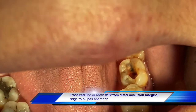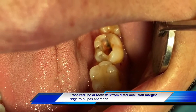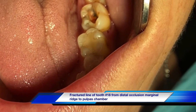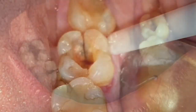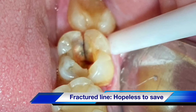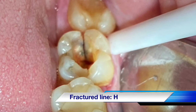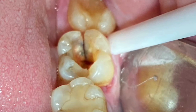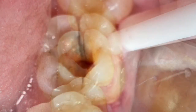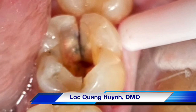When we opened it up, there was a crack line on the distal marginal ridge of the canal, and it goes all the way down to the distal canal. As you can see, this X-ray shows it a little bit more clearly — there is a fracture line from the marginal ridge all the way down to the pulp chamber and all the way to the root.